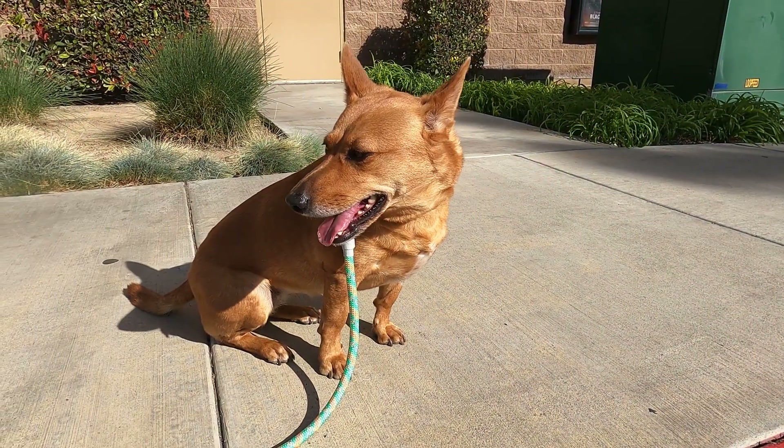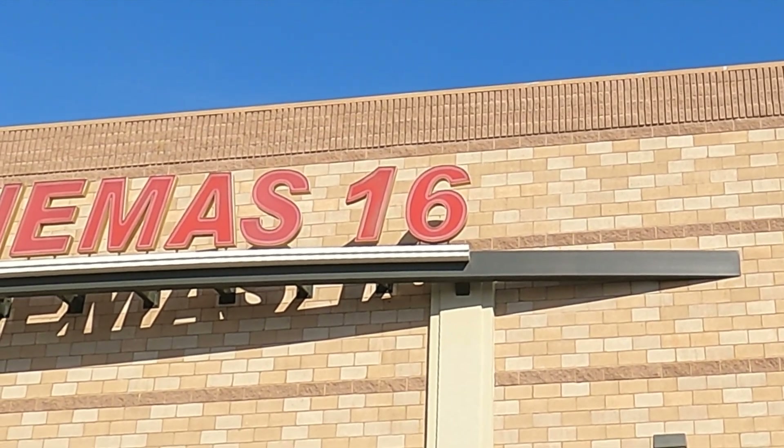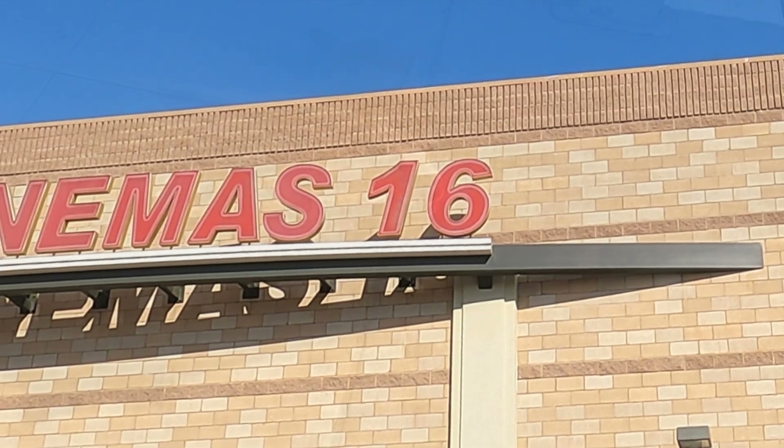Hey Ginger, check it out — I found a number. Hey scholars, what number do you see? Good job — 16. Come on Ginger, let's go find some more numbers.